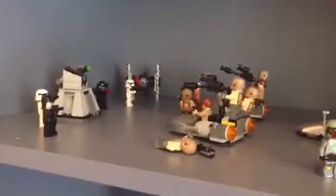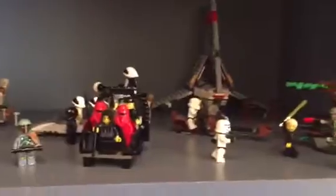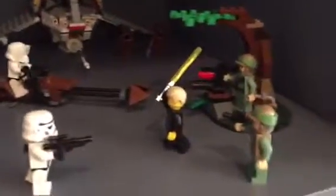So down here we have some of the First Order stuff. These are basically some of my sets that I like. I got the T-16 Skyhopper, I got a couple of Jawas. Boba Fett, just chilling. And did I show you guys the classic Imperial shuttle? Yeah, it's pretty neat. Star Wars dudes.